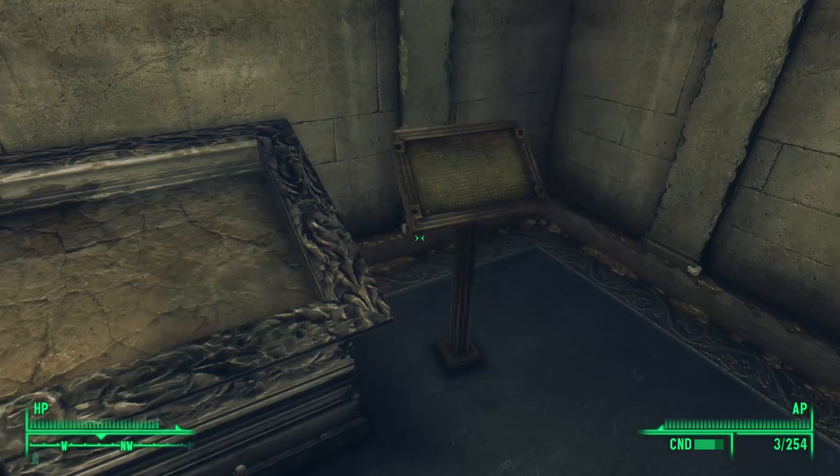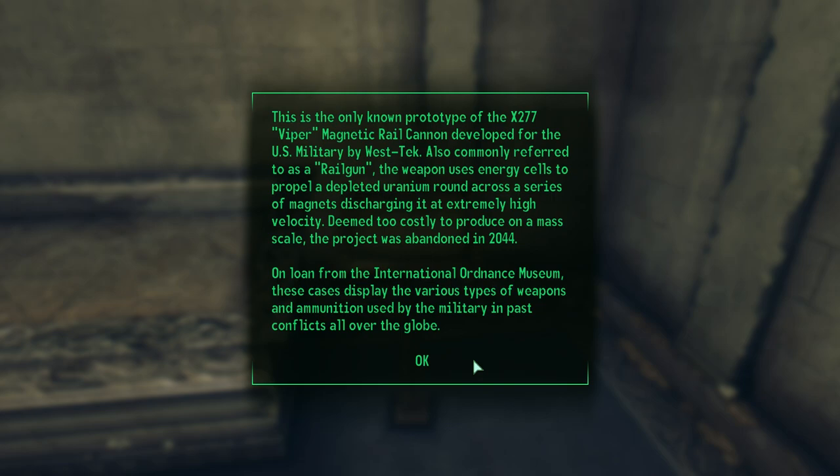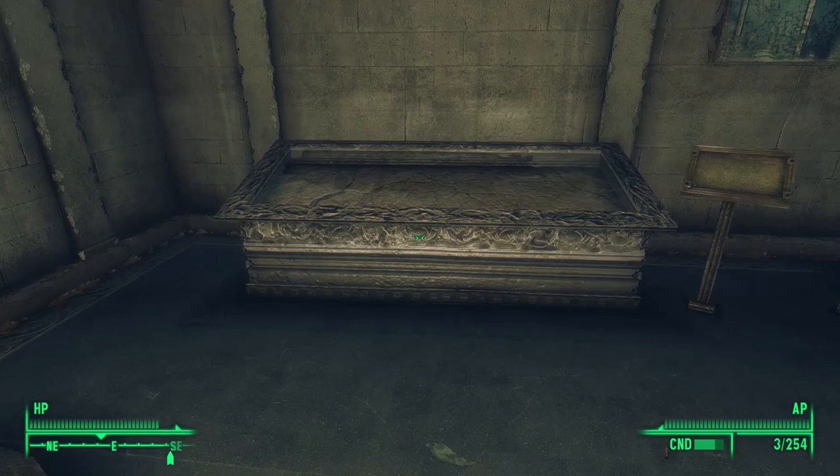Next to this display is another empty case. The plaque reads: 'This is the only known prototype of the X-277 Viper magnetic rail cannon developed for the U.S. military by West Tech. Also commonly referred to as a rail gun, the weapon uses energy cells to propel a depleted uranium round across a series of magnets, discharging it at extremely high velocity. Deemed too costly to produce on a mass scale, the project was abandoned in 2044.' The military likely stopped research in favor of the Gauss Rifle — a similar technology — which was successful. We find the prototype after installing the Operation Anchorage DLC.